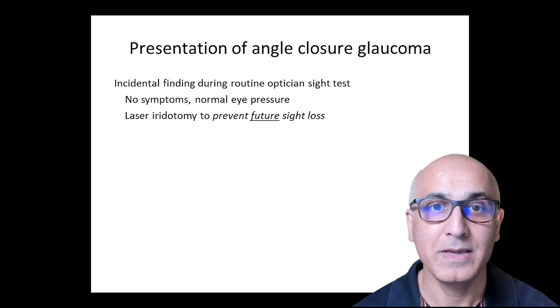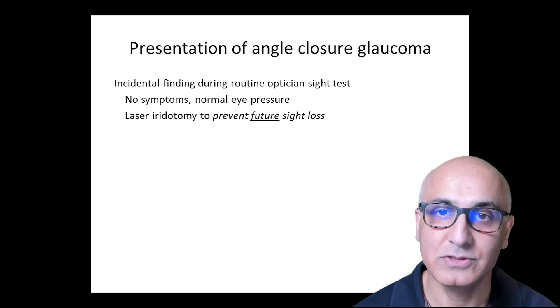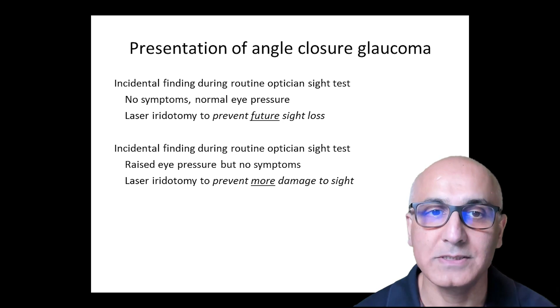But what symptoms would I need to have to benefit from this type of laser? How would I know? People present with different clinical pictures. You may have been referred routinely to the eye unit following a routine optician's visit, and the optician may have picked up the finding of a narrow angle. Commonly, in this scenario, the rest of the eye examination may be normal. The eye pressure is normal, the optic nerve is healthy, and the vision is good. Alternatively, the pressure may be raised in conjunction with a narrow angle, and you may still be symptom-free.